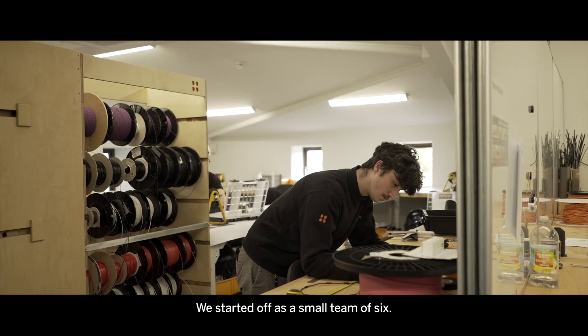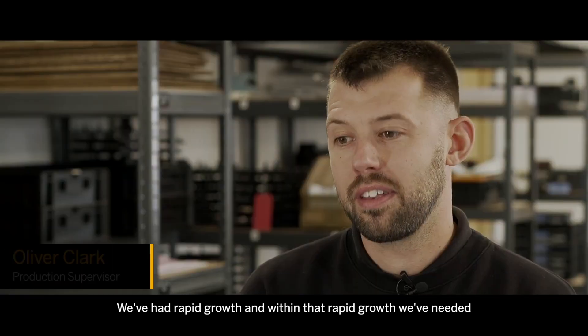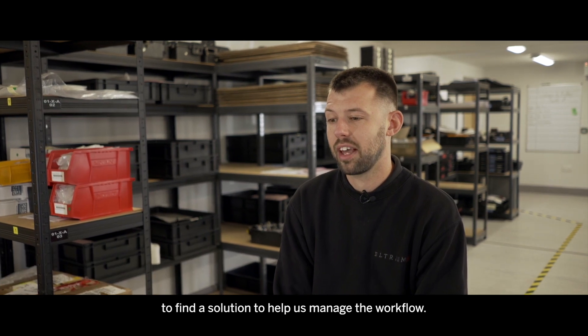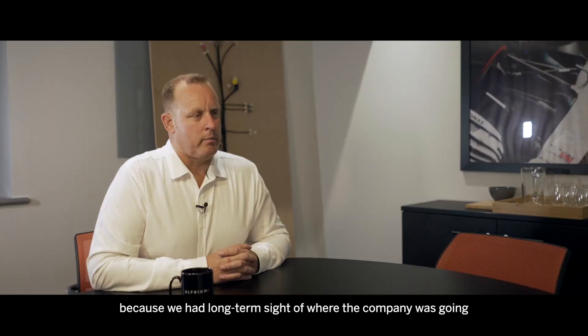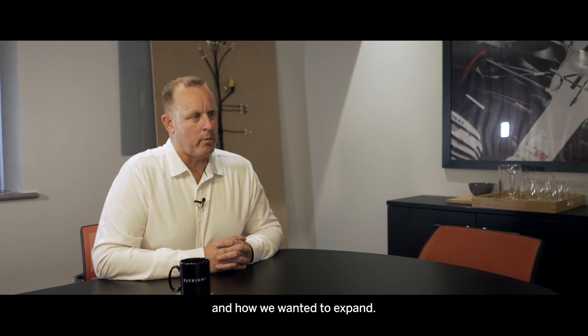We started off as a small team of six. We've had rapid growth and within that rapid growth we've needed to find a solution to help us manage the workflow. Our experience with SAP Business One made it the obvious choice because we had a long-term sight of where the company was going and how we wanted to expand.